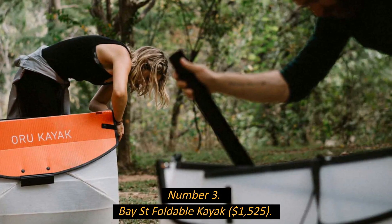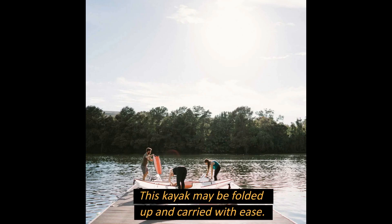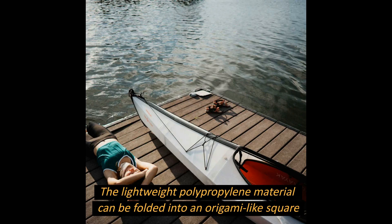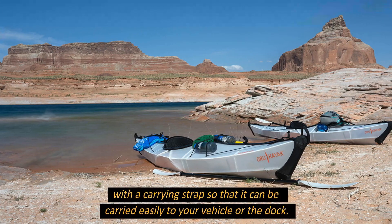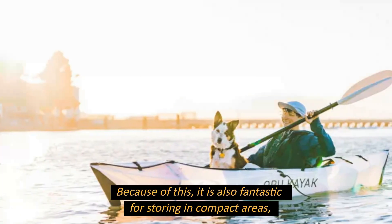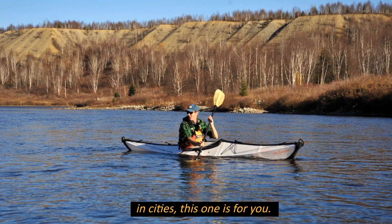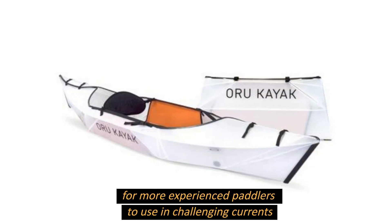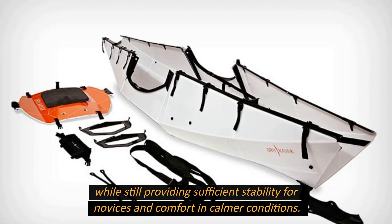Number 3: Bay Saint Foldable Kayak, $1,525. This kayak can be folded up and carried with ease. The lightweight polypropylene material folds into an origami-like compact, flat square and comes with a carrying strap for easy transport to your vehicle or the dock. This also makes it fantastic for storing in compact areas, making it ideal for city dwellers. On the water, the kayak's curved design is enjoyable for experienced paddlers in challenging currents while still offering stability and comfort for novices.